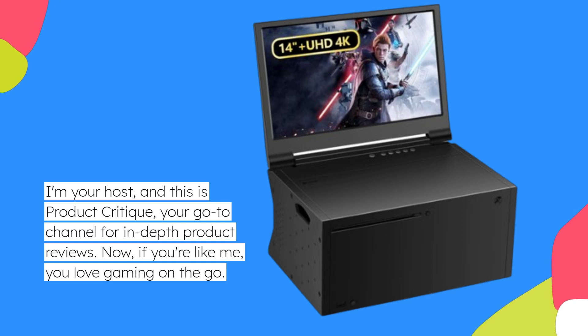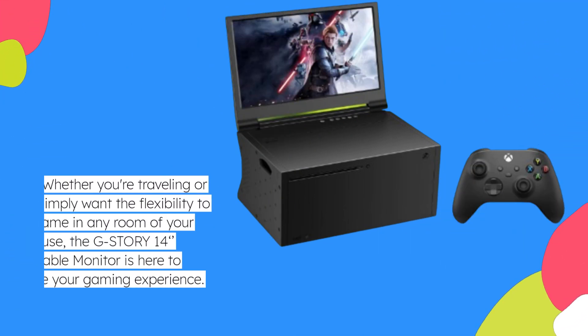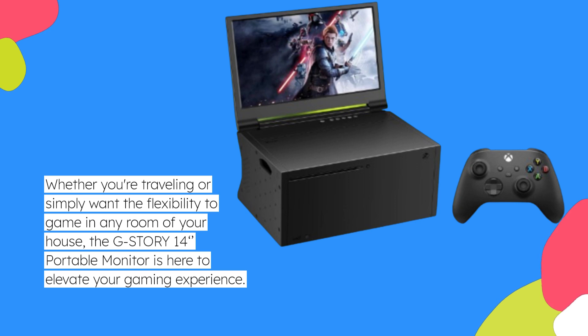Now, if you're like me, you love gaming on the go. Whether you're traveling or simply want the flexibility to game in any room of your house, the GSTORY 14-inch portable monitor is here to elevate your gaming experience.